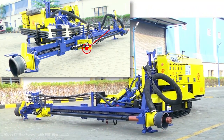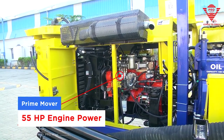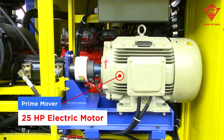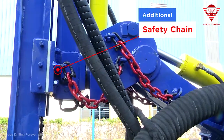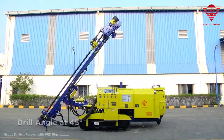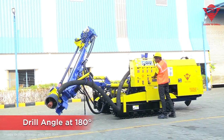The 55 HP deck engine powers the rig to stop at nothing. The machine also offers various drilling angles at 45 degrees, 90 degrees, and 180 degrees.